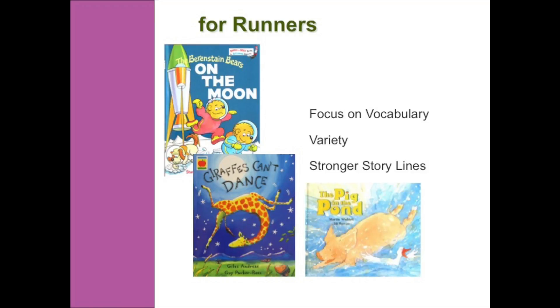Now let's look at runners. Runners require books that have a stronger storyline, a little bit more complex — maybe sometimes talking about things they have done or seen themselves. But it also looks at variety; you need some sort of storyline to make things more interesting. It's still really important that you have rhyming and repetition, because those two parts in particular give the kids a very strong vocabulary for when they start reading and writing on their own.